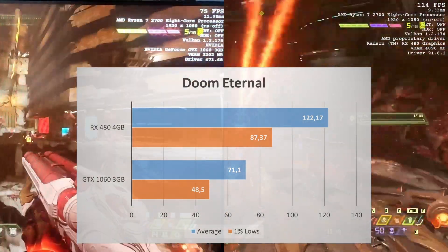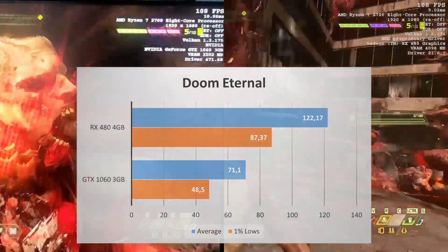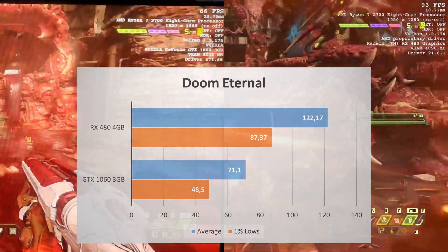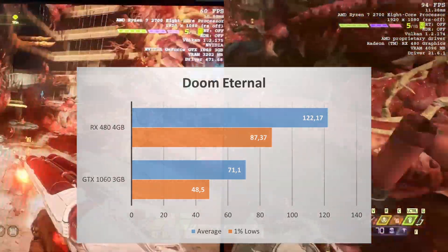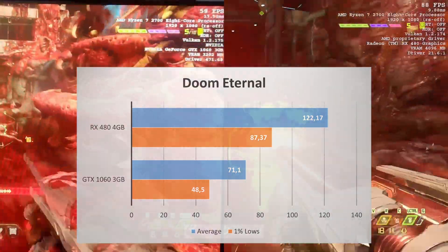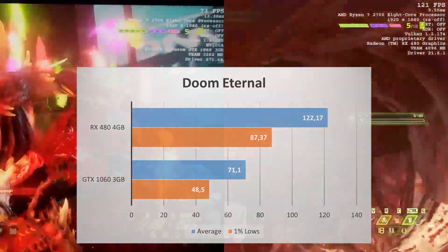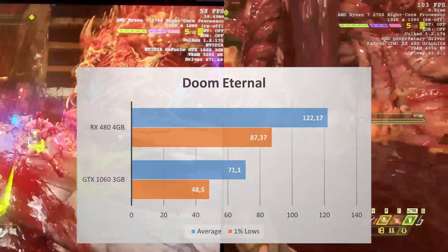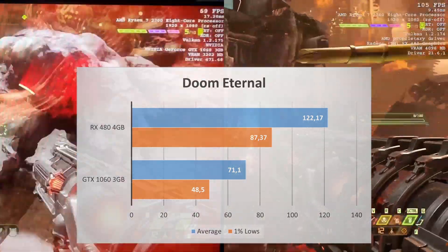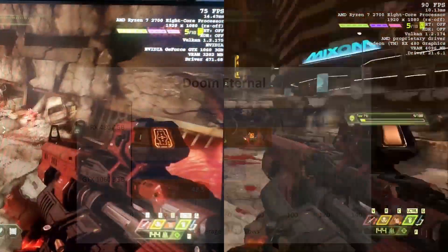Type F in the comments for the GTX 1060 3GB in Doom Eternal. The difference in performance in this game between the GTX 1060 3GB and the RX 480 4GB is huge — the RX 480 offers almost double the performance, averaging 122 FPS compared to the 71 FPS of the GTX 1060. I believe the VRAM of the GTX 1060 is just not enough for this game. Once I get my hands on the GTX 1060 6GB, we'll see if that's actually the case.